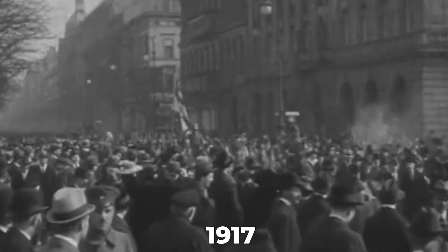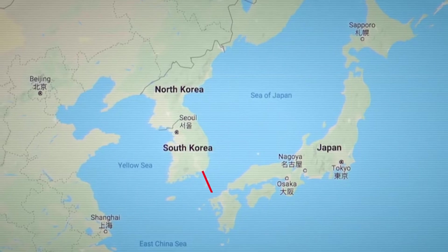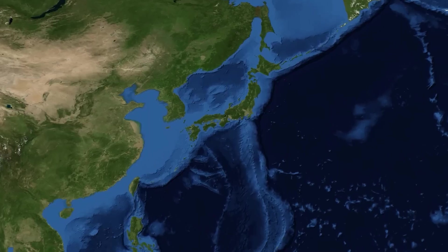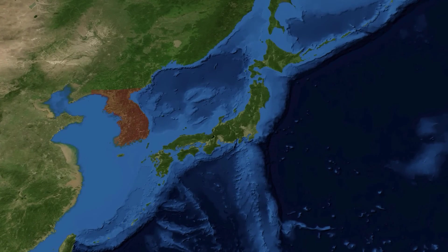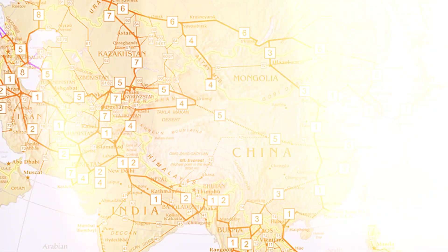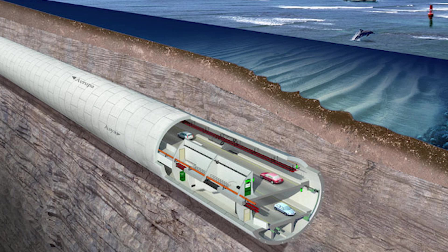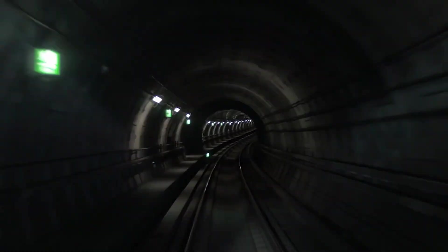Let's step back in time to 1917, when the first idea for a tunnel connecting Korea and Japan was put on the table. The concept was simple yet monumental: build a railway under the Korea Strait to seamlessly connect the two regions. By the 1930s, planners envisioned something much larger — a vast network of railroads linking Japan to the Korean peninsula and beyond into mainland Asia, with the undersea tunnel at its center.